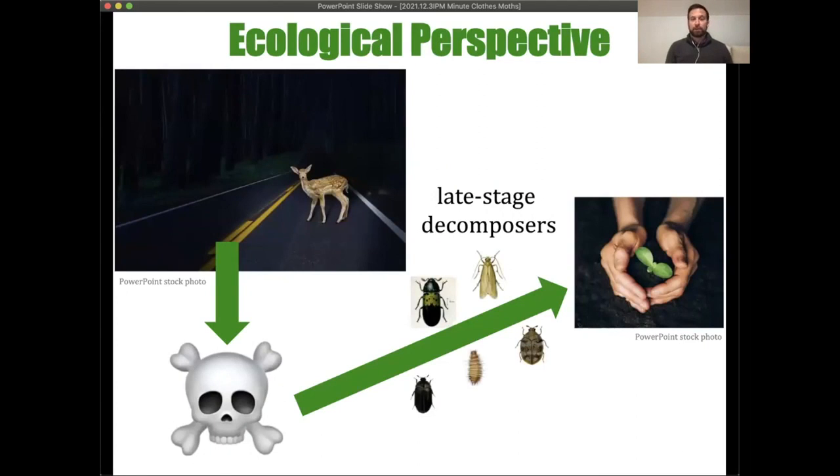From an ecological perspective, these are natural organisms occurring outdoors in our environments all the time. The typical setting where they perform ecological functions is when an animal dies — for example, a deer on a highway. Many organisms come in to break down the body, and once the carcass is dry, that's when these critters come in.